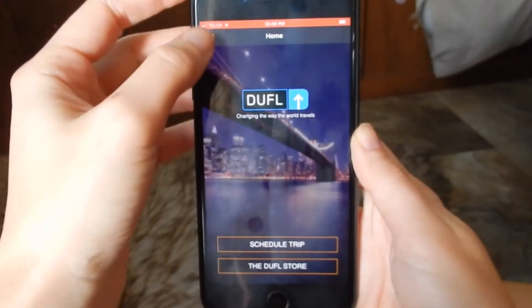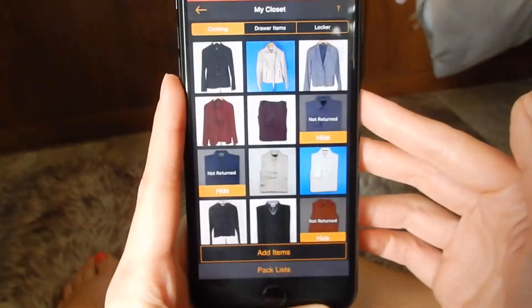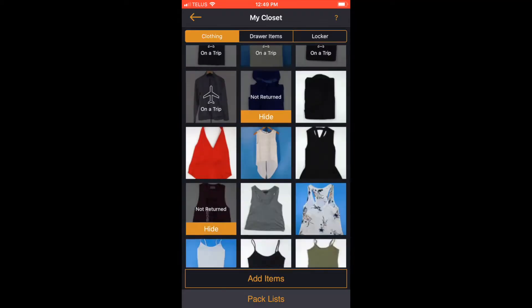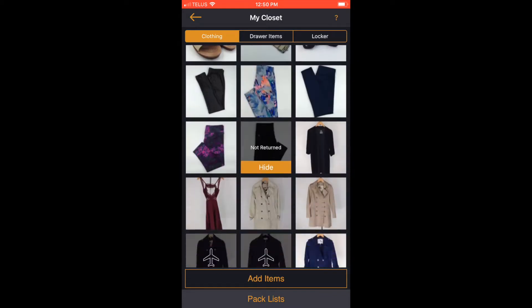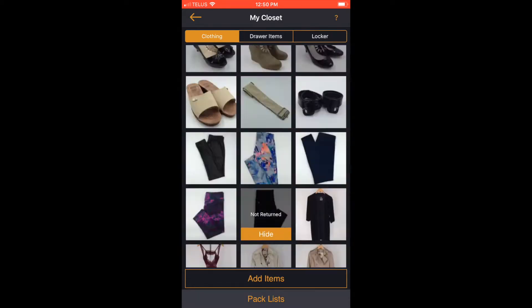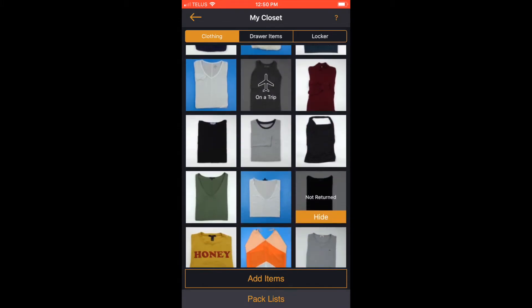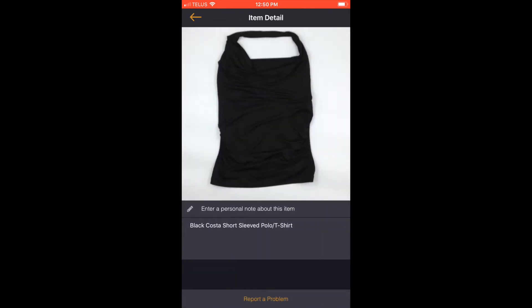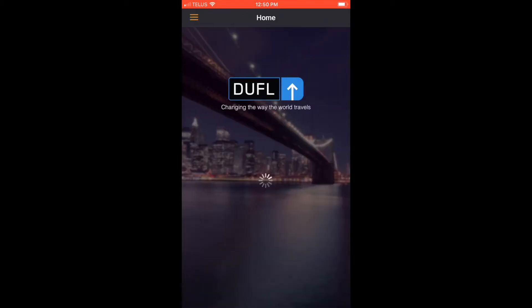All I have to do is open up the Duffel app on my phone and go to my closet — here's where I can check out all the clothes. I sent Duffel all of these clothes. I know it still might look like a lot, but I got rid of 90% of my stuff. I sent them shoes and bags and clothes, anything that I might need to wear around the world. I can tap on each item and look up more detail about it if I forget what the size is or what the brand is.